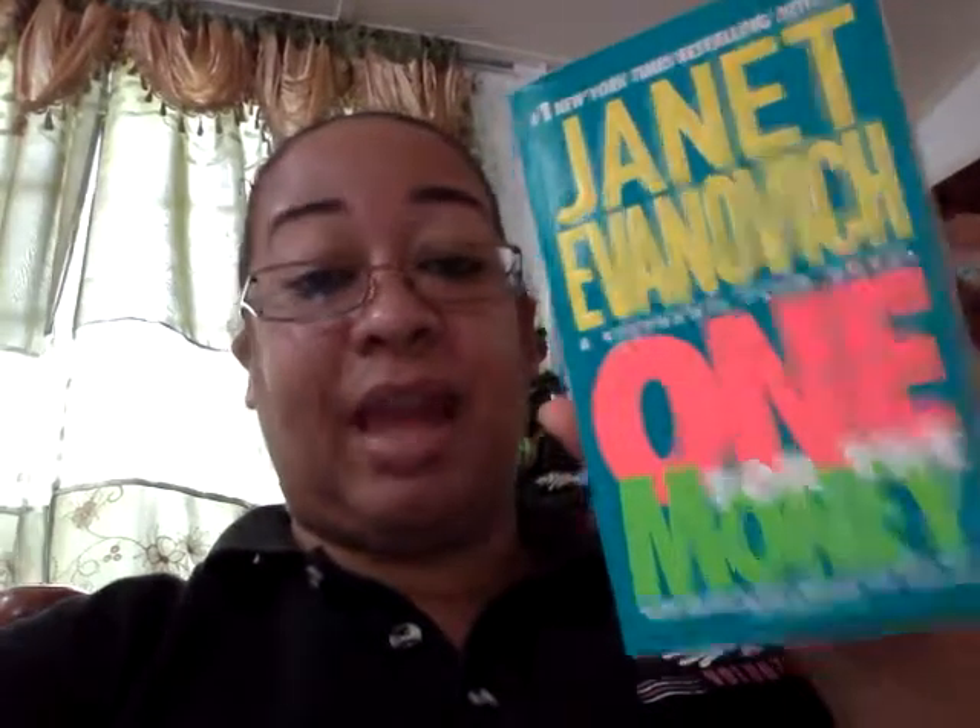The other book I saw is One for the Money. My friend Lizette read this book, so I decided to get it. One for the Money — I like the covering. It's a nice teal with fluorescent yellow and pink and green. And this too was $55.